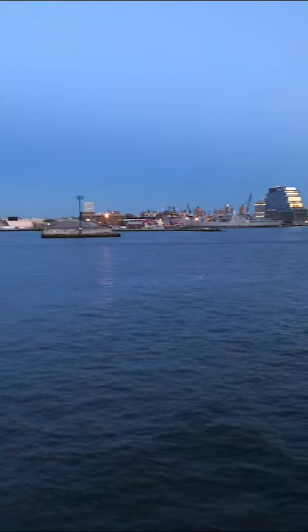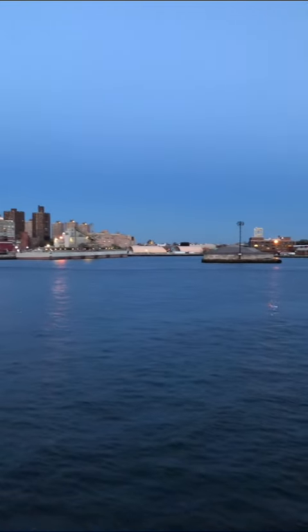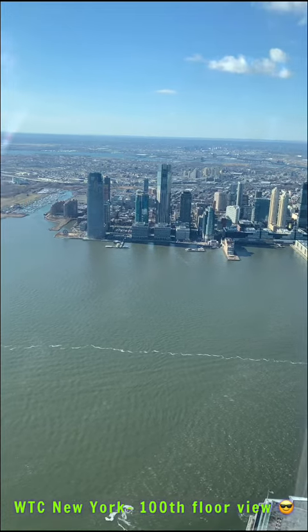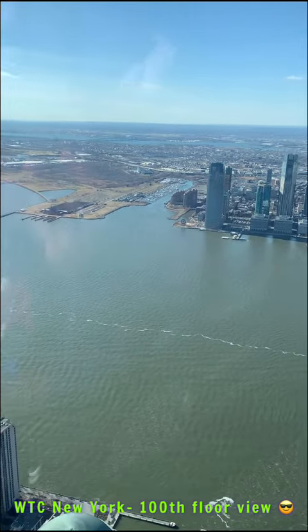After this we will go to the Wall Street Centre. There are 100 floors. Now you can see the view from the 100th floor. Enjoy.